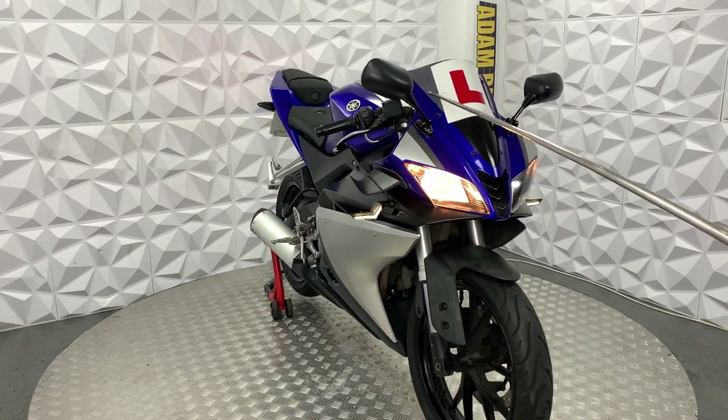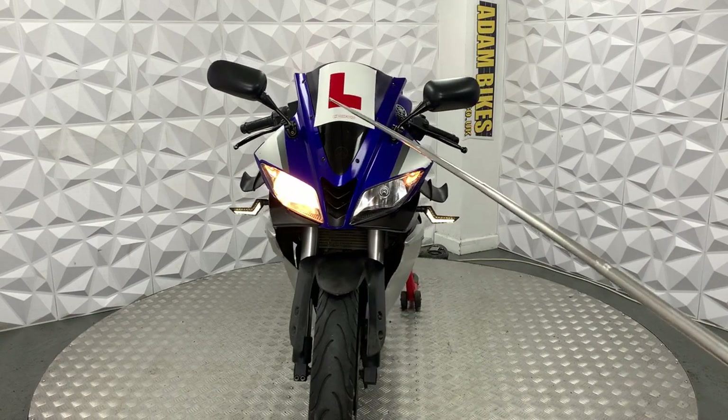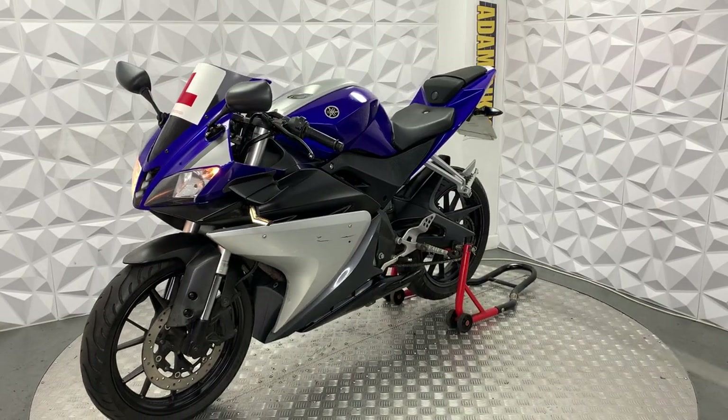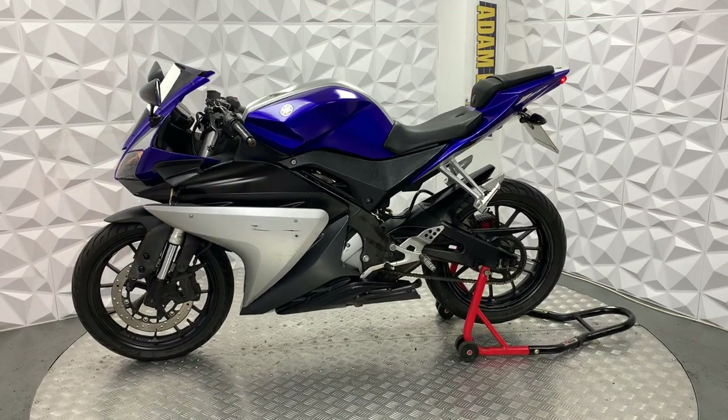It's got a tinted front screen with an air plate stuck to it, so if we remove that it's going to leave a lot of sticky residue everywhere. But generally this bike is in really good condition — it's got a couple of little marks on this side, nothing major at all.